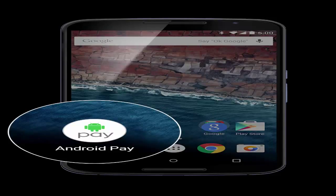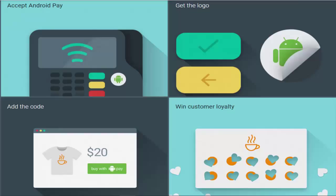Google says that over 1 million locations will support Android Pay at launch, including major retailers like Staples Inc., Whole Foods Market Inc., Walgreens, Office Depot Inc., and Toys R Us.